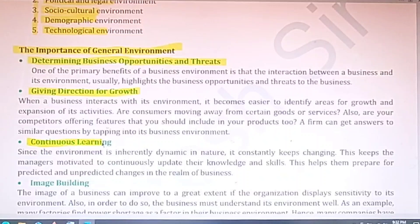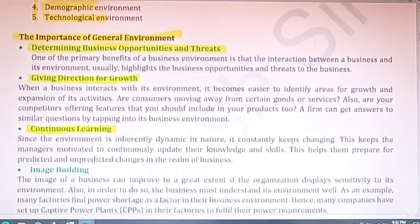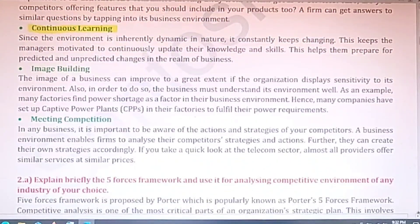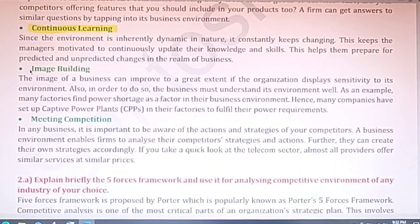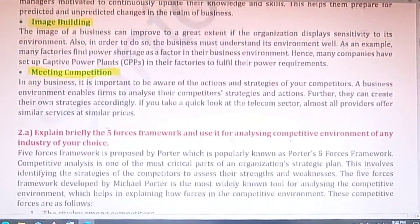The third importance is continuous learning — an organization always tries to analyze the environment, which gives rise to continuous learning. We learn about the market, different economic systems, government economic policies, and different types of technologies. It also helps in image building — that means reputation and goodwill. The last point is that it helps to meet the competition from competitors, which is very essential for growth and development.